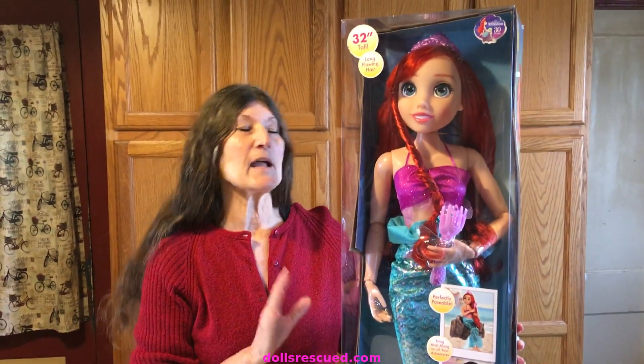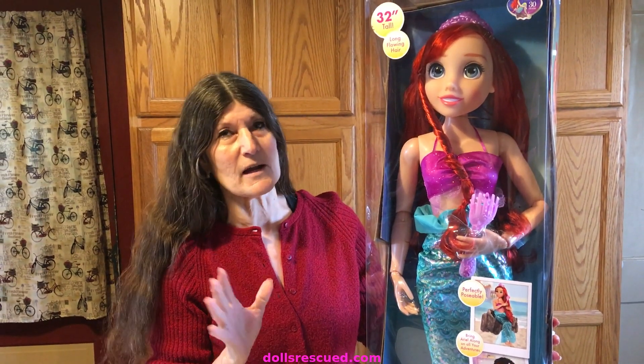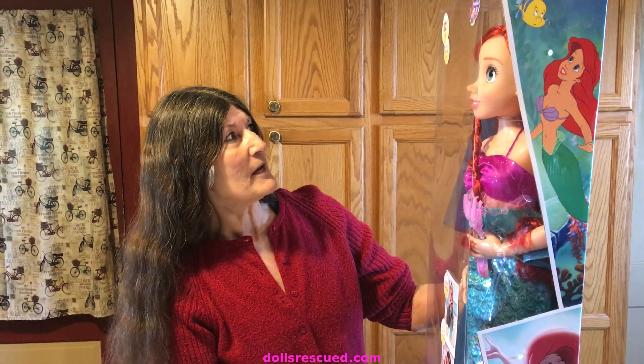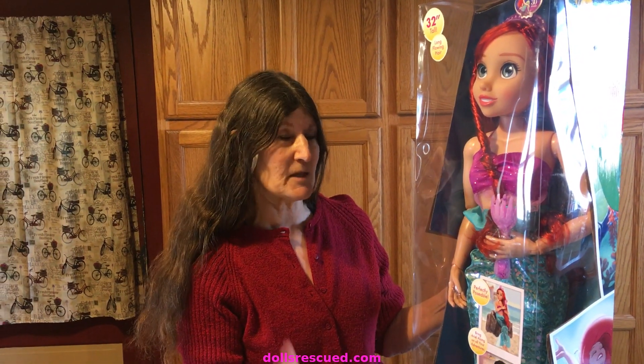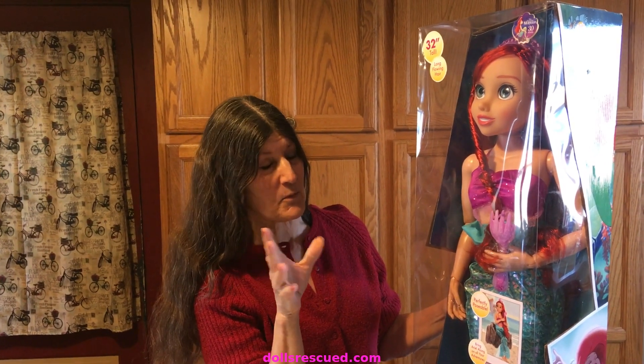At this time I am not taking her out of the box. My favorites are the 36 to 38 inch Barbies, although I have all those put away because of the puppy and kittens. Ariel is 32 inch, which is the size between my 28-inch Barbies that I absolutely adore and the larger Barbies and other princesses.